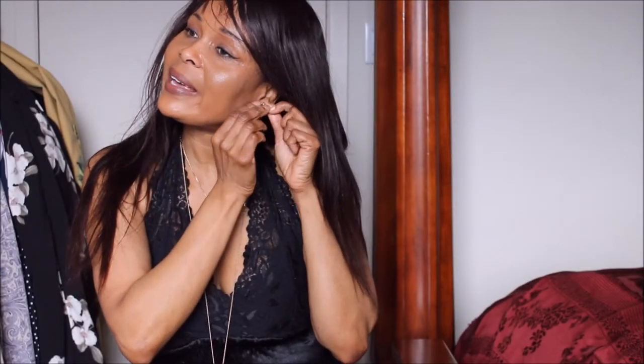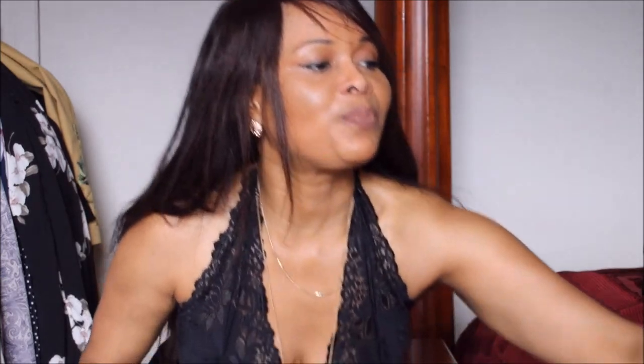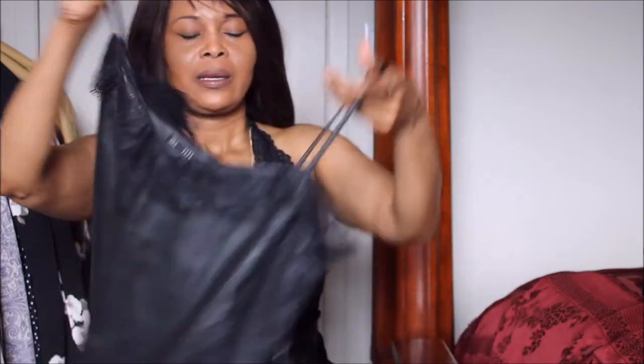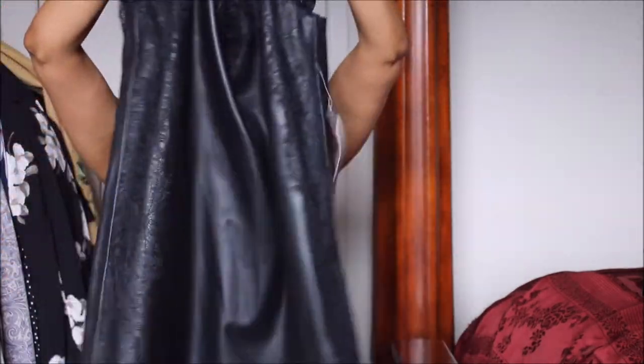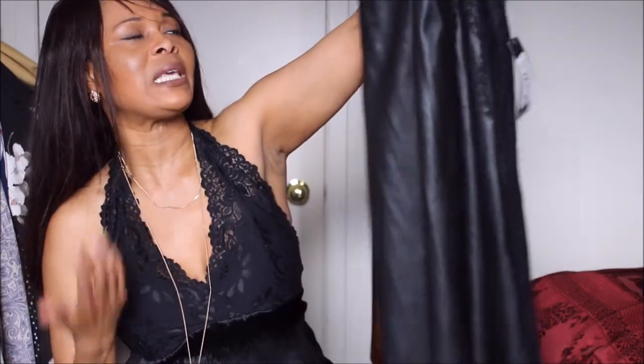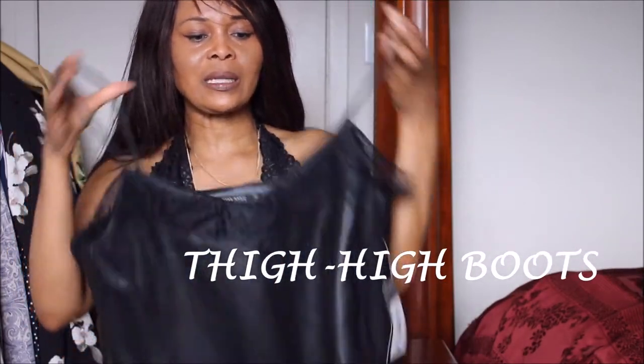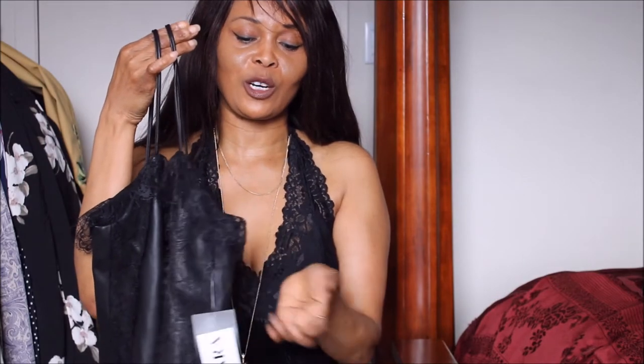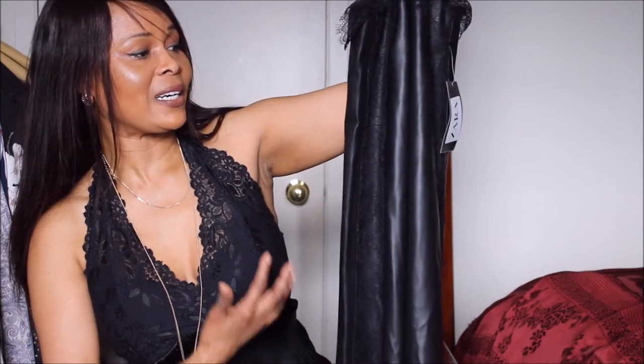My next piece from Zara is this beautiful pleather and lace cami dress. I love cami dresses — I think they are great for evening wear, for a girls' night out, paired with heels or even boots. While it might not be season-appropriate right now, it would definitely come in handy for a girls' night out or a late evening. Sometimes summers are so unpredictable that evenings can be really cold, so this would be a great piece for dinner and a night out. Absolutely love it.